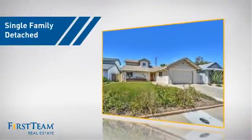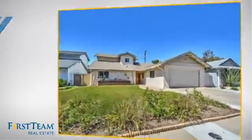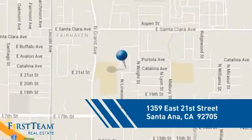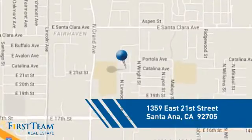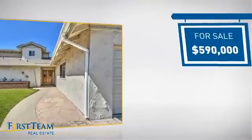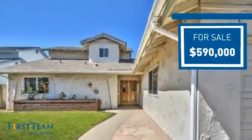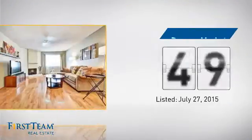This detached home is a great choice for families who want the privacy of their very own lot. It's located in the Santa Ana area, currently listed at just under $600,000, and it's been on the market since July.